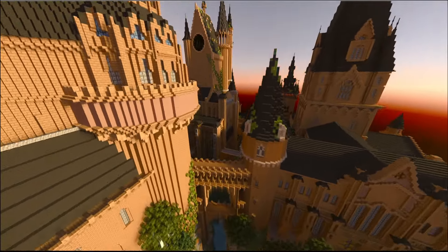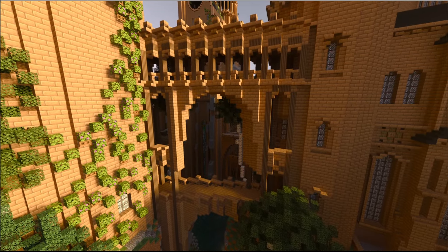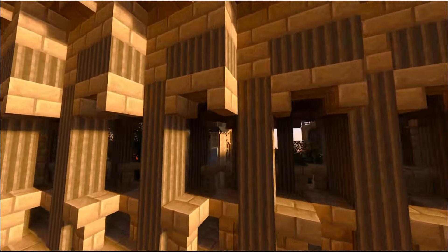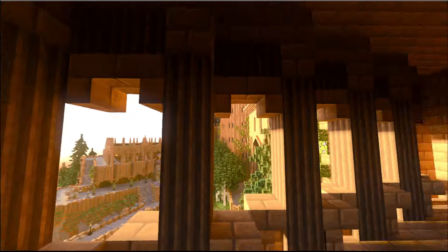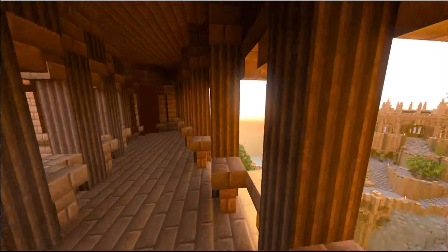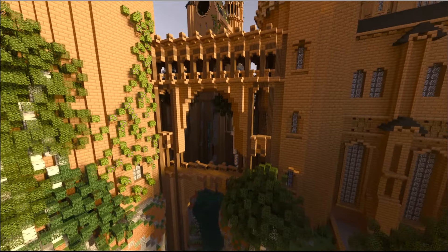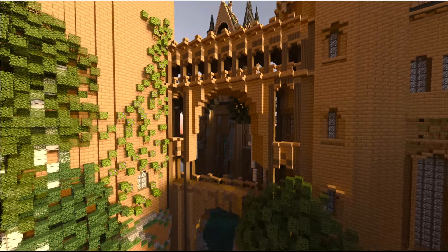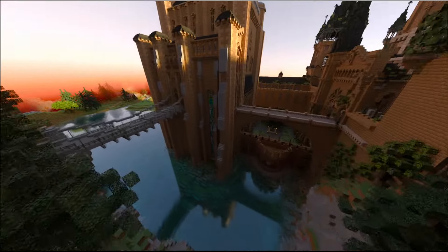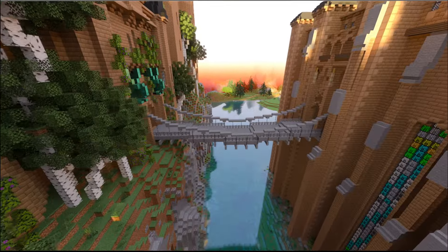We have the double stone bridge here, similar to how it is in Deathly Hallows, with the big difference being that the upper bridge is covered in this version. It's also at a weird angle in the game, so I had to put it at a weird angle in this build. Making these arches was a pain — a lot of this castle was honestly a pain to build.